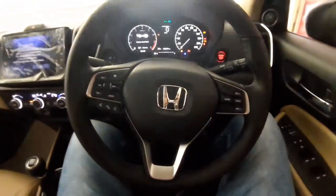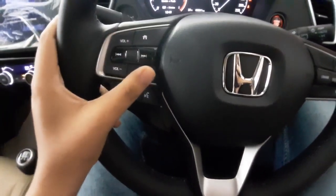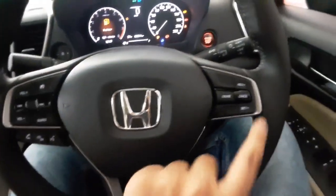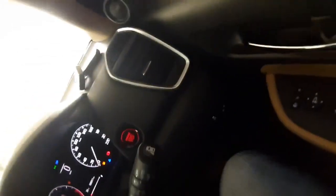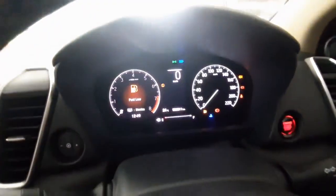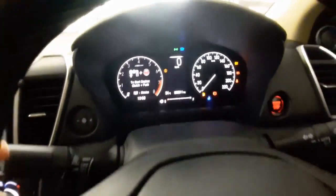Now we are into the interior of the car. Firstly, you will notice that it is a full black with silver garnish. The steering wheel gets steering-mounted controls for the MID and cruise control, with Honda badging in between. On the right side you get AC vents, a push start-stop button, and controls for the wipers. The instrument cluster is fully digital with a 7 inch screen, which is one of the main features of the car.